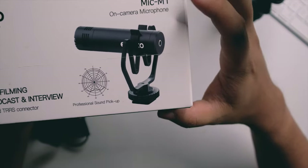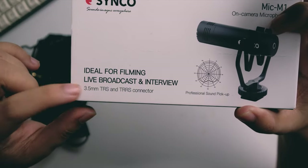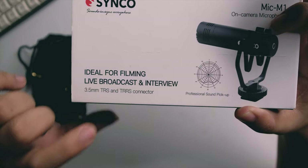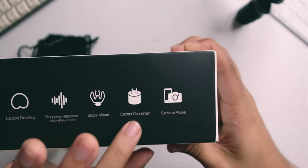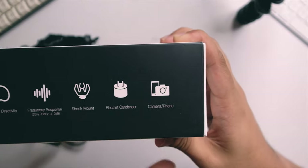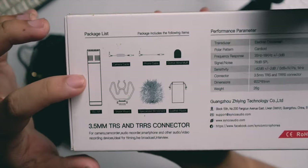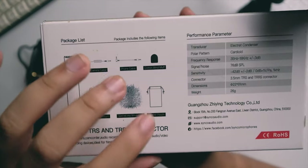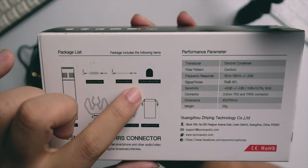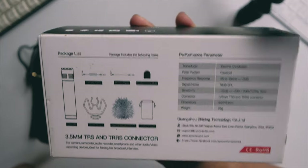Let's take a look at some specs. It's the Sinco M1 on-camera microphone, ideal for filming, live broadcast, and interview. It has a 3.5mm TRS and TRRS connector, cardioid directivity, electric condenser capsule, compatible with camera and phone. Included in the box: a shock mount, specialized windshield or dead cat, leather pouch, cotton wind muff, and both a phone cable and camera cable.